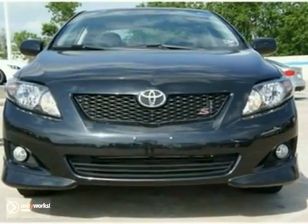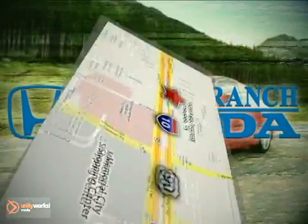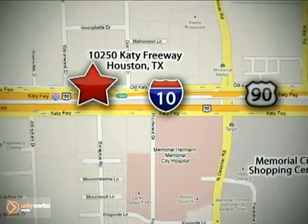Come in for a test drive. Call or stop in today — we're here to help. Spring Branch Honda at I-10 West and Kessner, or on the web at springbranchhonda.com.